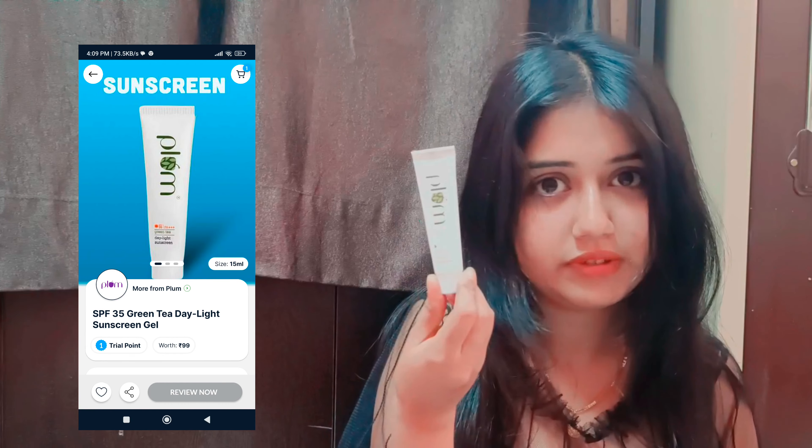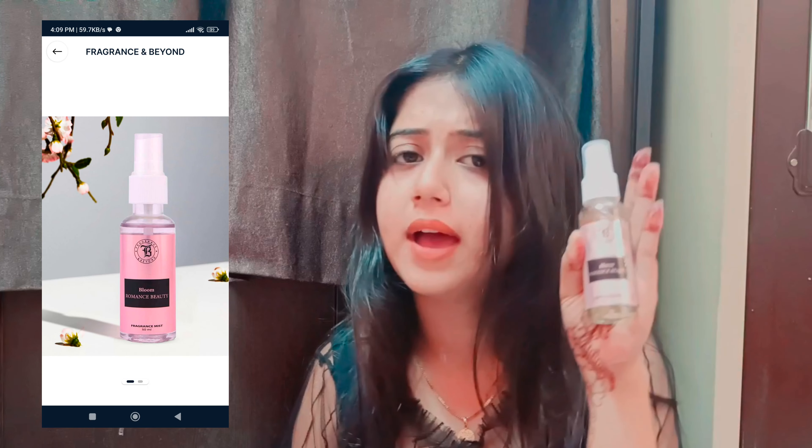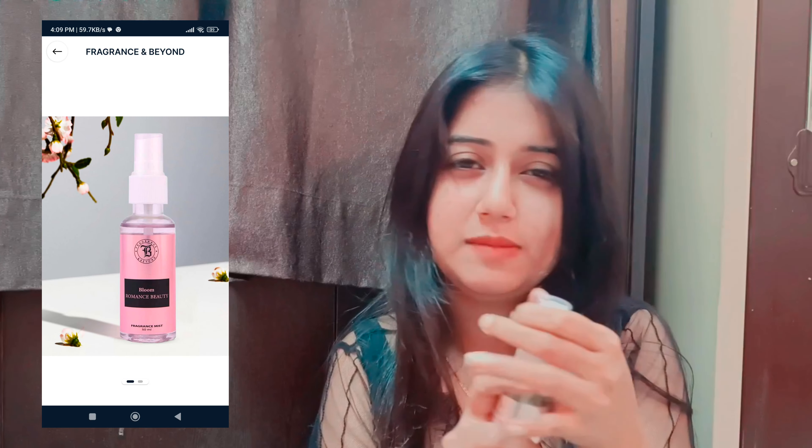The second thing I ordered is Plum Daylight Sunscreen. These are all trial products and the quantity is very small since I ordered at $1.99 obviously it will be less. And the third thing I ordered is Bloom Romance Beauty Mist. Let me try - it smells good! It is priced around $3.99.